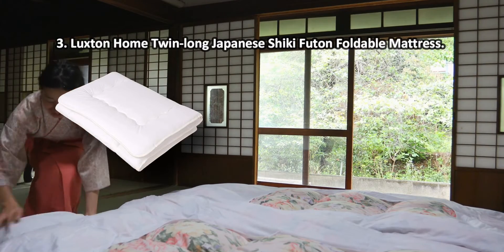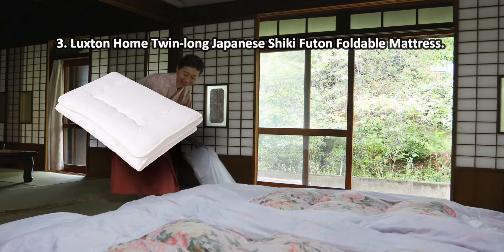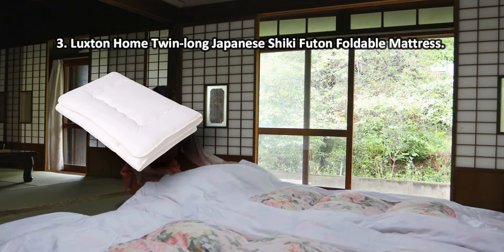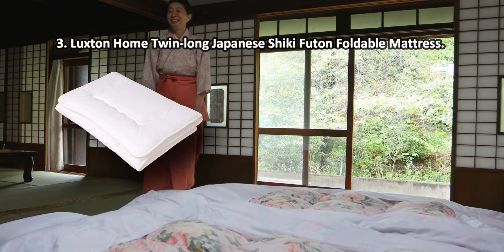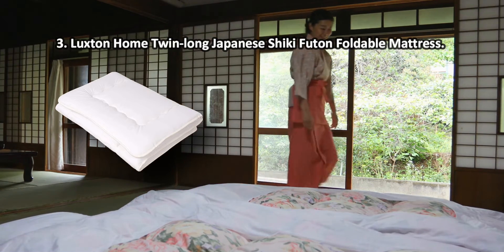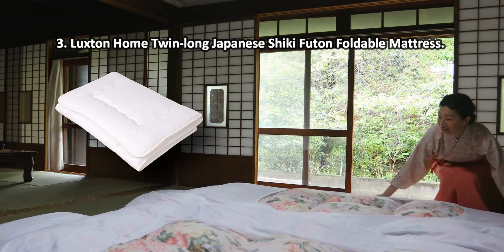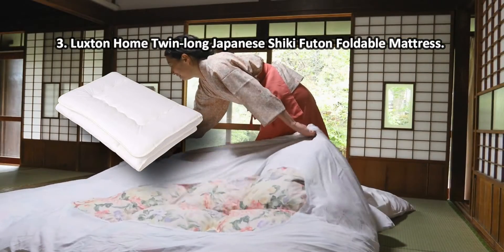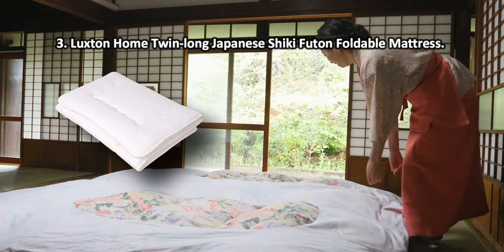At number three, the Luxton Home Twin Long Japanese Shiki Futon foldable mattress. This model is very light and easy to fold, so it doesn't require much space for storing. You can also take it with you on trips for camping or outdoor yoga sessions. The Luxton Japanese Shiki Futon is an extremely practical mattress that stands out for flexibility, durability, and long-lasting service life. Made of hypoallergenic materials, it will suit allergy sufferers and people with sensitive skin.